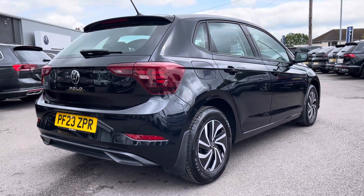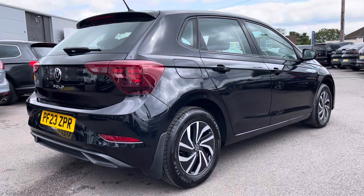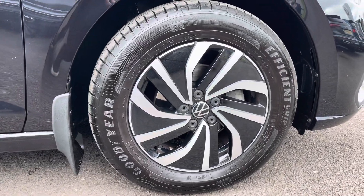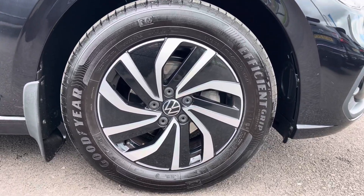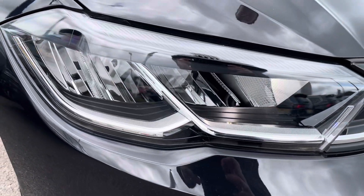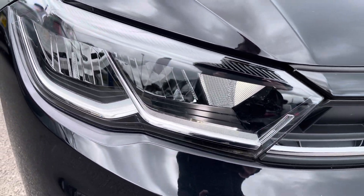It's finished in a pearlescent deep black paintwork and offers some exceptional exterior features. To the side you'll find stylish 15 inch Essex alloy wheels, and to the front the reliable automatic headlights with daytime running lights that provide outstanding visibility.